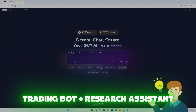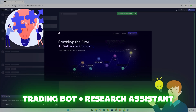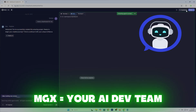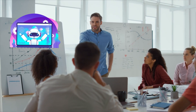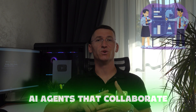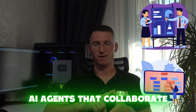MGX is a multi-agent AI platform created by DeepWisdom.ai. I'm sure you've heard about it if you're in the AI space. Instead of one chatbot giving you code snippets, you get a full AI team: a team leader to manage the project, a product manager to refine requirements, a software architect to design the system, engineers to write clean code, and data analysts to crunch the numbers.